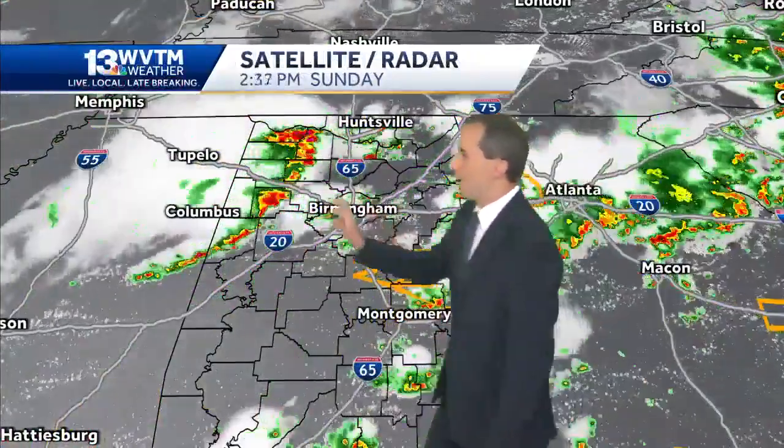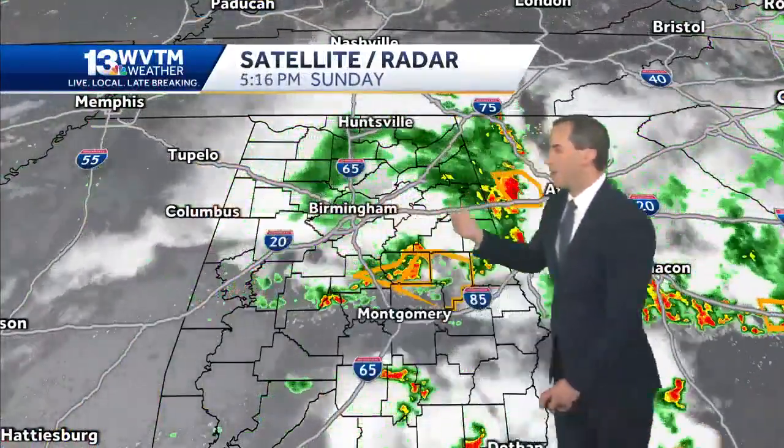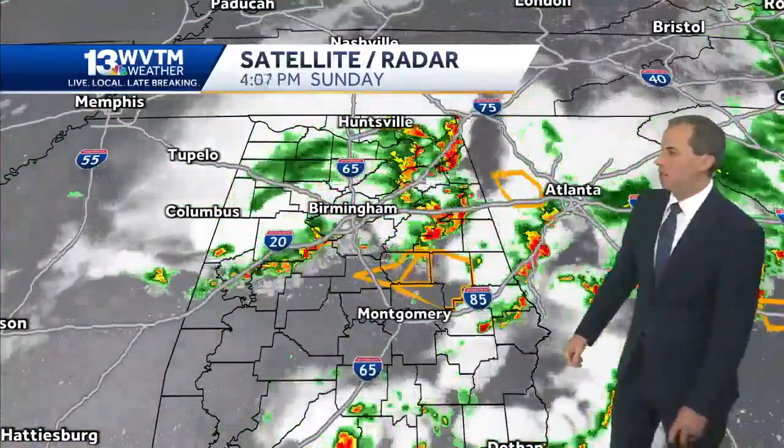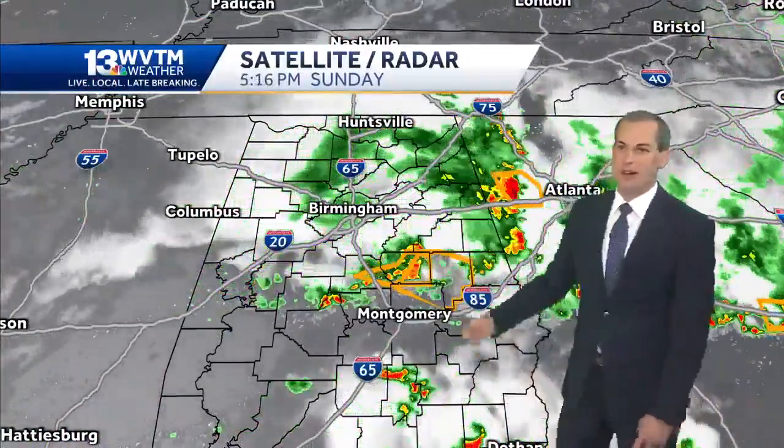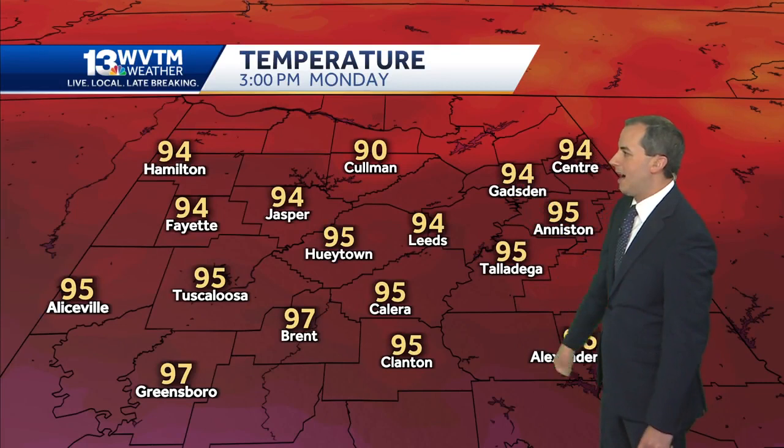Big picture here — you can see the storms formed off to the west and raced across the state today, bringing those damaging wind gusts, a lot of heavy rain, and a lot of lightning with the storms as well. And guess what? We'll do it all over again as we head into tomorrow, with energy still in place higher up in the atmosphere.